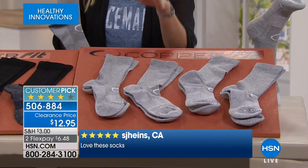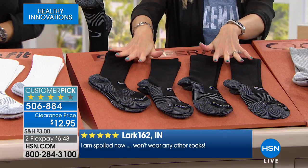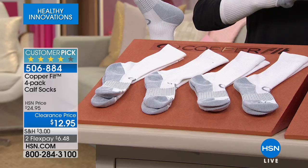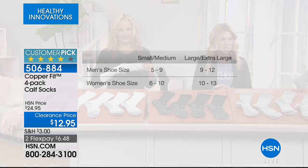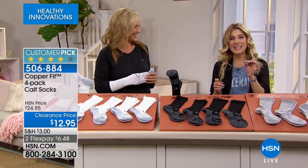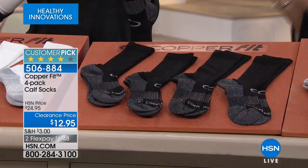Today we're giving you a four pack. You can choose from gray, black, or white — four pairs each. We have them in the same sizing. Small/medium for men is 5 to 9; for ladies it's 6 through 10. Large/extra large for men fits 9 through 12; for women, 10 through 13. Another huge customer pick — actually the first airing we've ever done. And they're 50% off — $6.48 to bring home four innovative, technology powerhouse socks that you're going to wear every day.